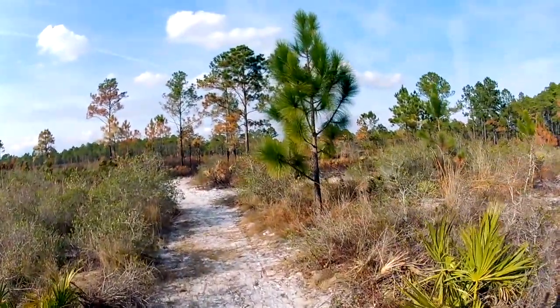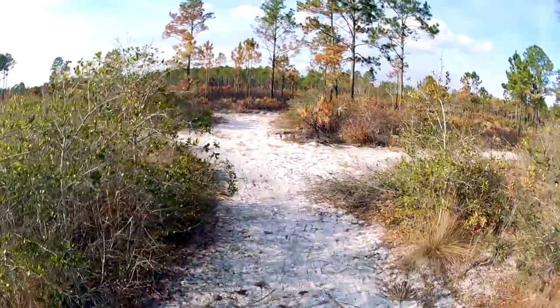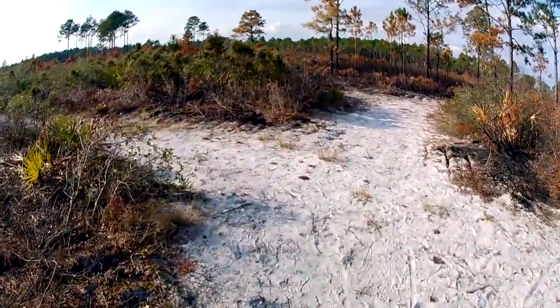Look at the big, nice fern trees — it is very nice. This is the northern part of Jacksonville, Duval County, Florida.